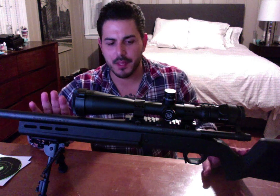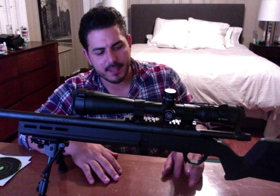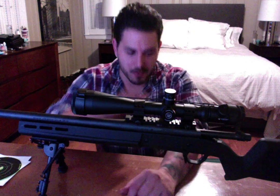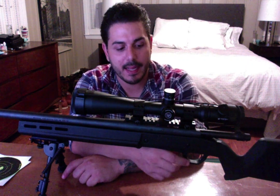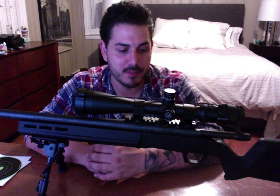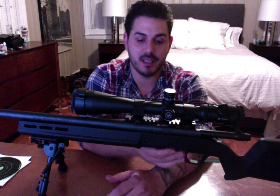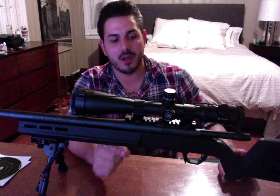I went ahead and bought the Magpul Hunter stock. I paid right around $215 for it shipped off eBay. I did get the bottom metal with mine as well — it didn't come with any mags, but I bought two 10-round mags for about $75, also off eBay. I have this Hunter stock on my daughter's 10/22 and was really impressed with the quality, so I got it for my Remington 700. After a lot of research, I have to say it's very impressive. It has a cast aluminum bedded chassis — the aluminum bedding runs from right in front of the action all the way back through the stock.